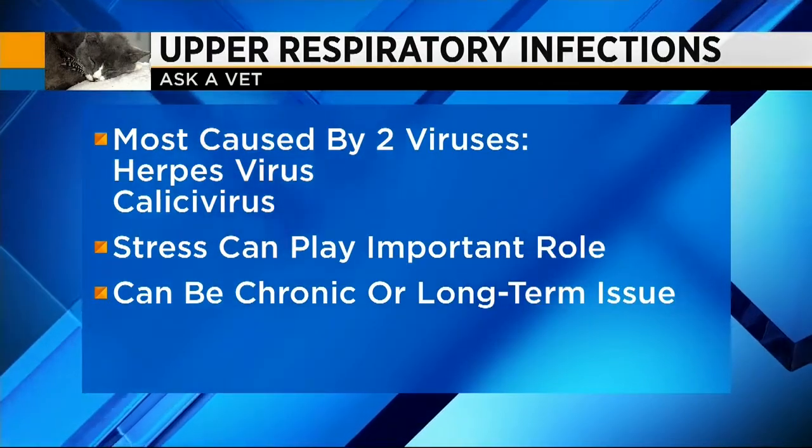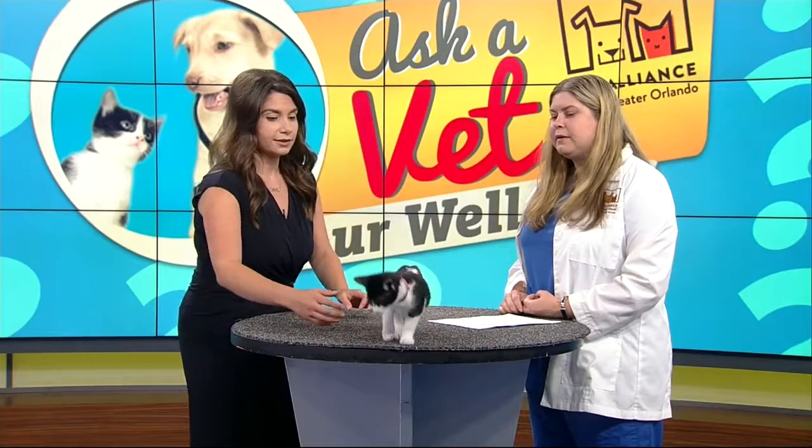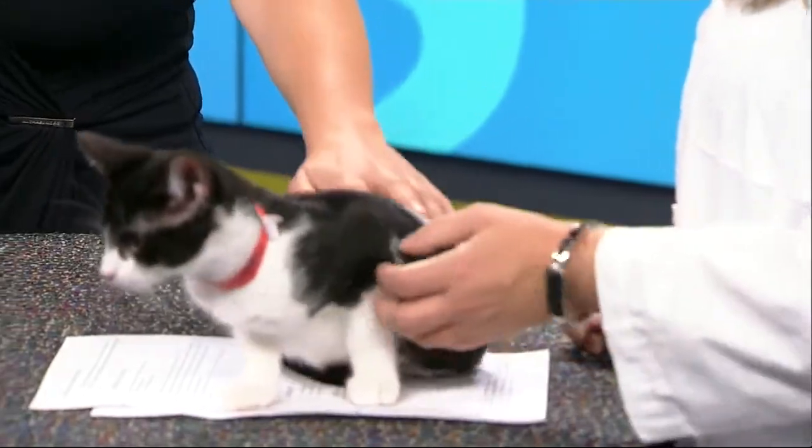So what are some symptoms that we should be on the watch out for? We know in dogs it's normally coughing. What about cats? Cats occasionally may cough, but most of the time you're looking for sneezing, nasal discharge, mucus coming from the eyes and or nose — those typical 'I'm sick' symptoms.